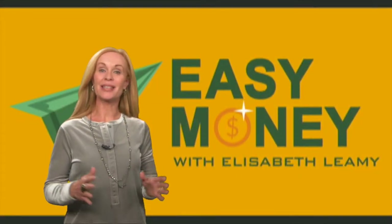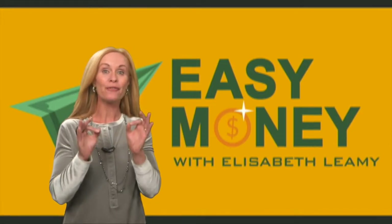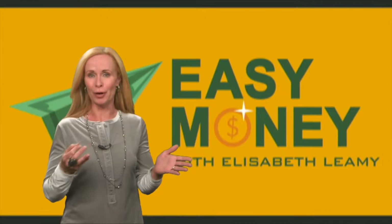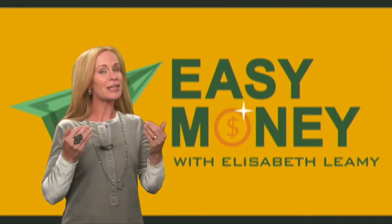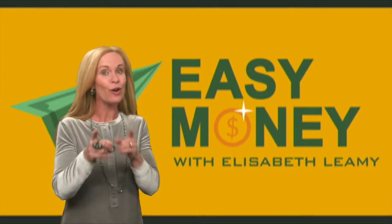Hello, everybody. I'm Elizabeth Leamy, and today we're going to talk about how to find your unclaimed money for free. I've covered unclaimed money at The Washington Post, Good Morning America, and I've even helped reunite people with nearly two million dollars worth of unclaimed money. But instead of doing it for you, today I want to show you how to search for yourself.